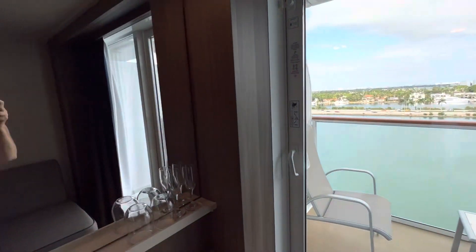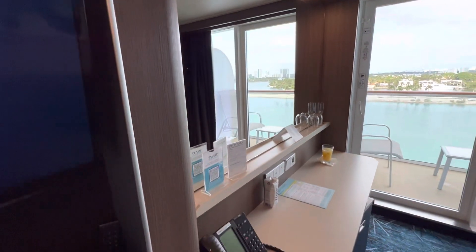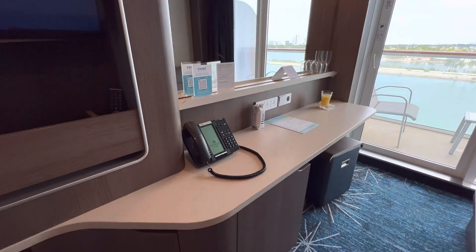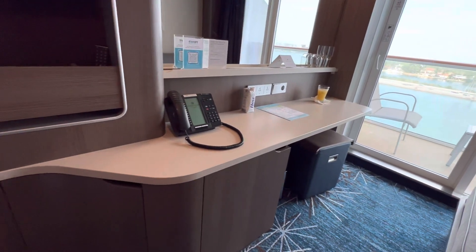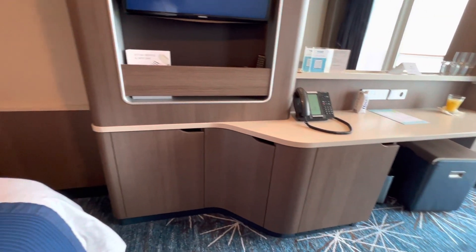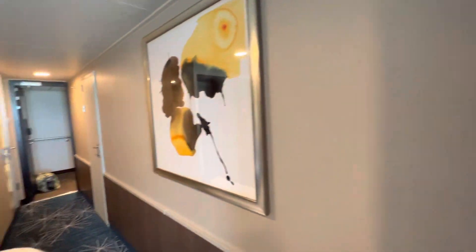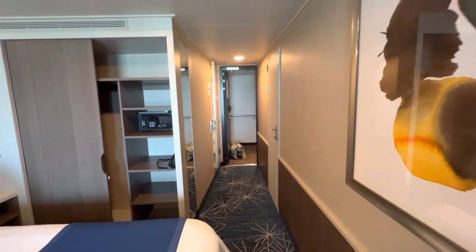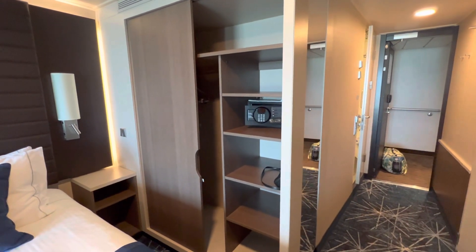Following around, we have a large mirror, along with the telephone, a stool, the small refrigerator and storage, and the TV. Then heading back to the front, we have the large closet with shelves and safe.